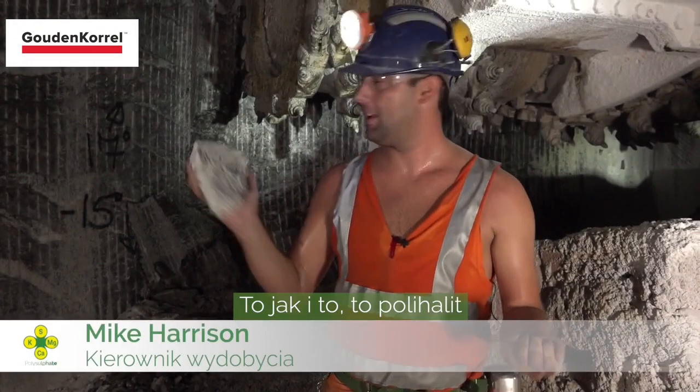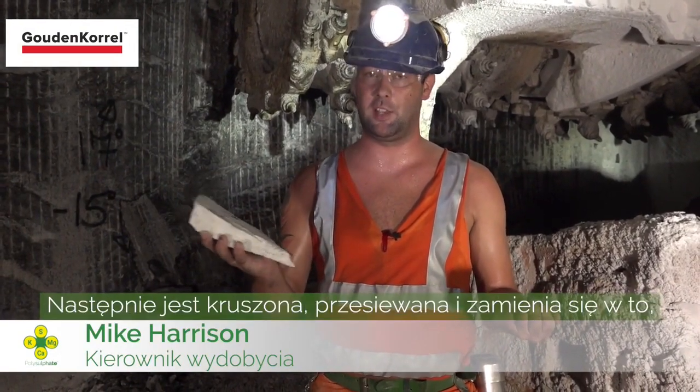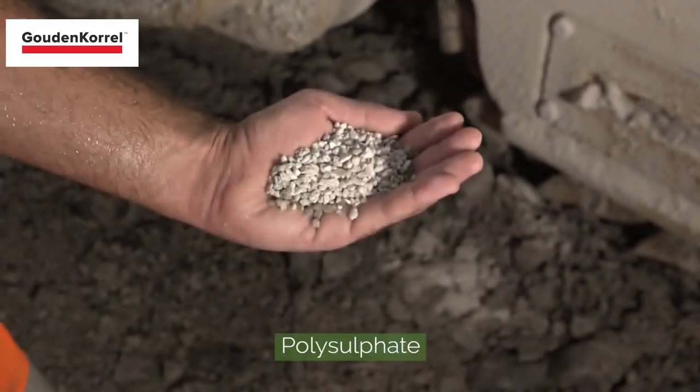This is polyhalide — a hard rock mined here at ICL UK. This is then crushed and screened and turned into this: Polysulfate.